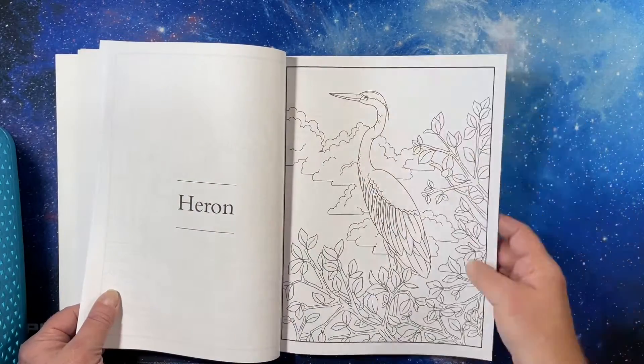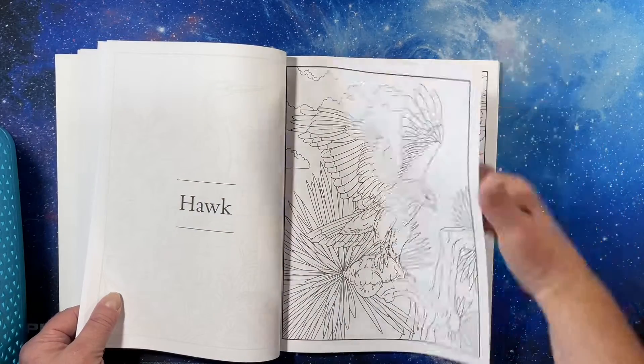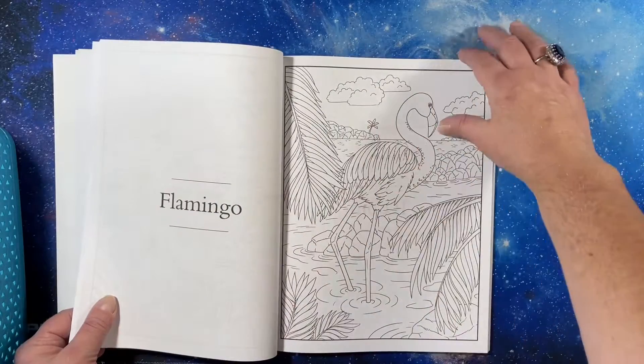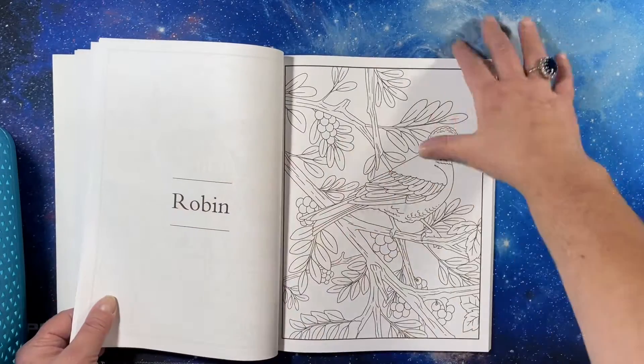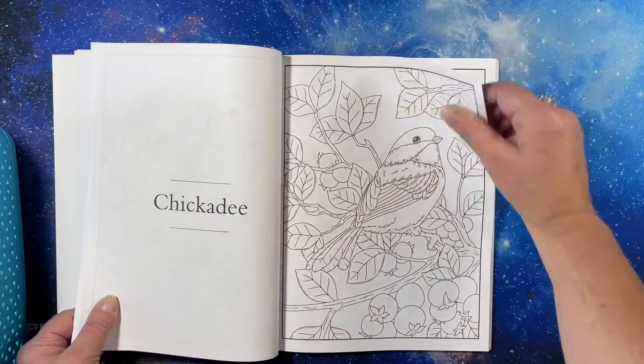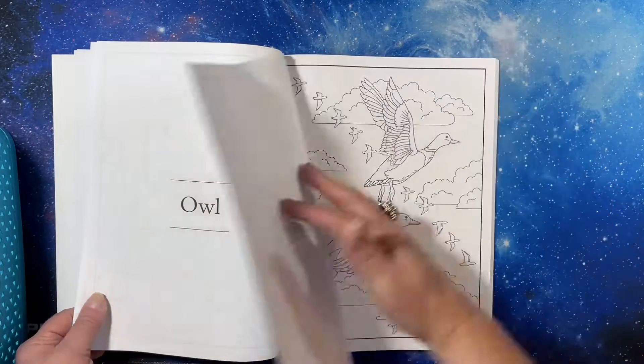Turkey, a heron, nice. A stork. I guess I should have looked to see if they categorized them in birds and different areas. Obviously, these are all birds.